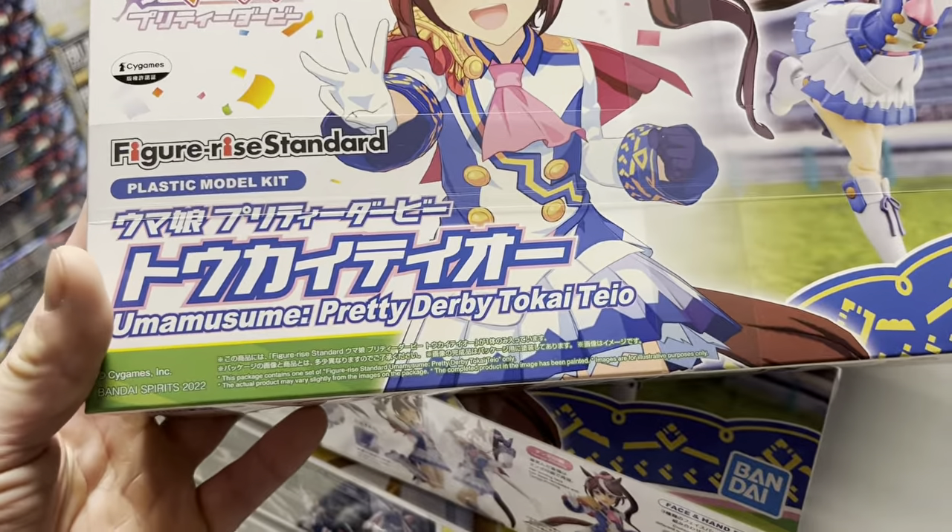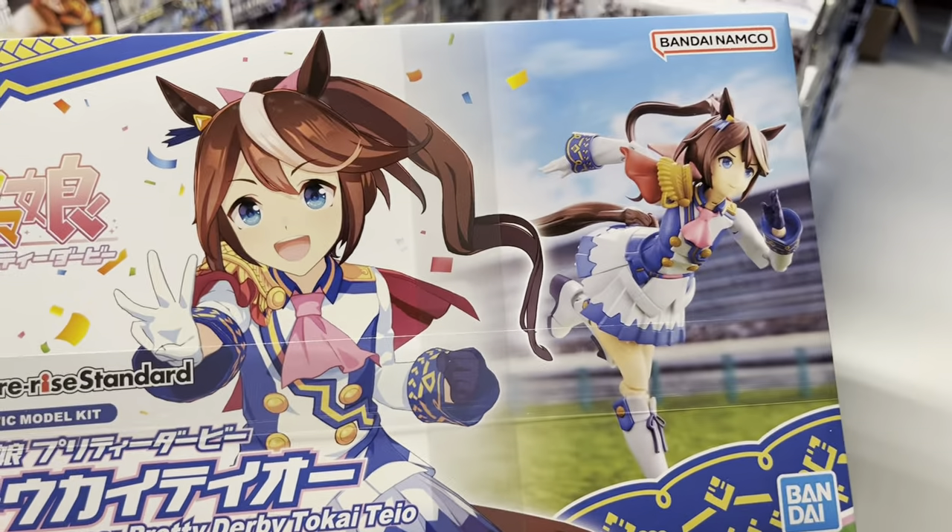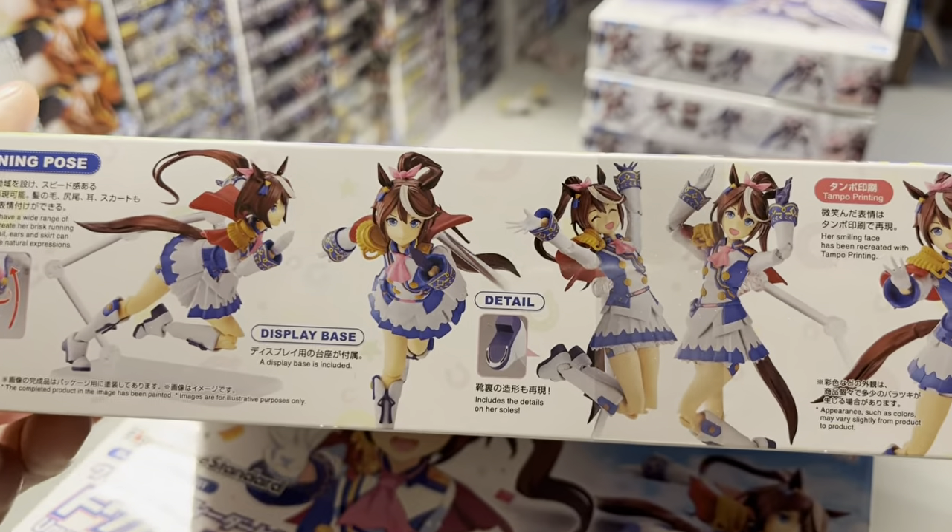For those of you who like figures, we've got this Pretty Derby Tokai Tei, and I must say she looks kind of nice.